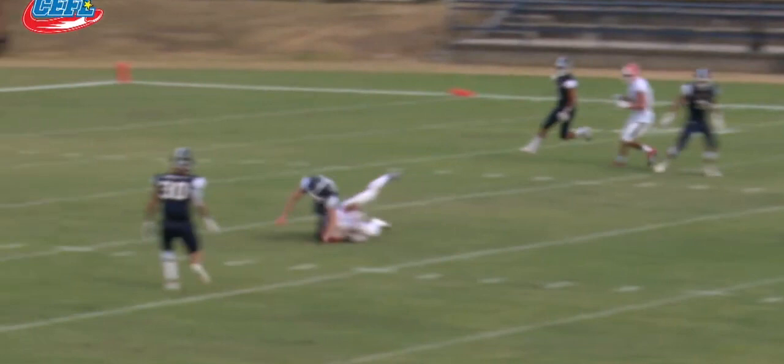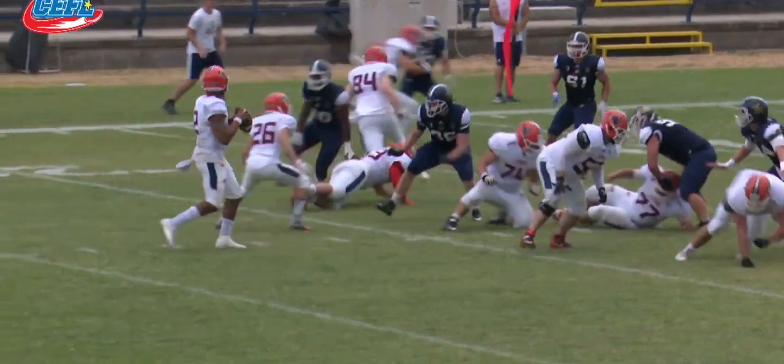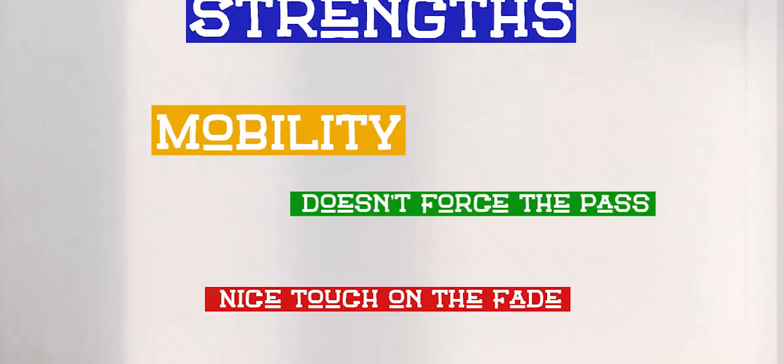He can also at times lock onto a target and fail to read the safety over the top that is disrupting the post routes. This has led to players breaking up the post when they could have easily been interceptions. To summarize: mobility, not forcing the pass, limited interceptions, and a nice touch on the fade are his strengths. Feet dropping off the center, holding the ball low, and completion percentage are his weaknesses.